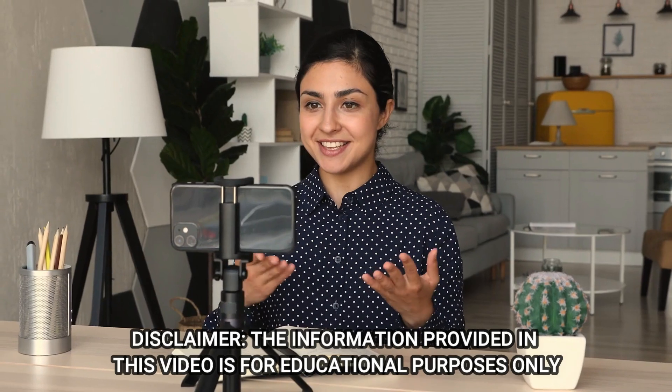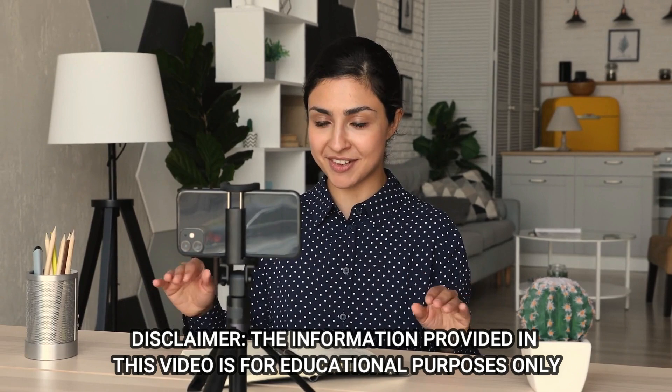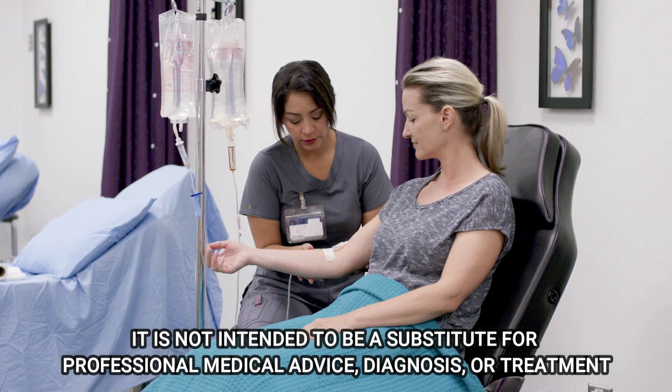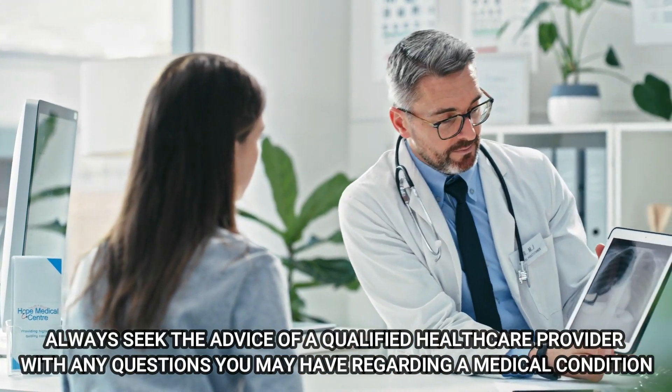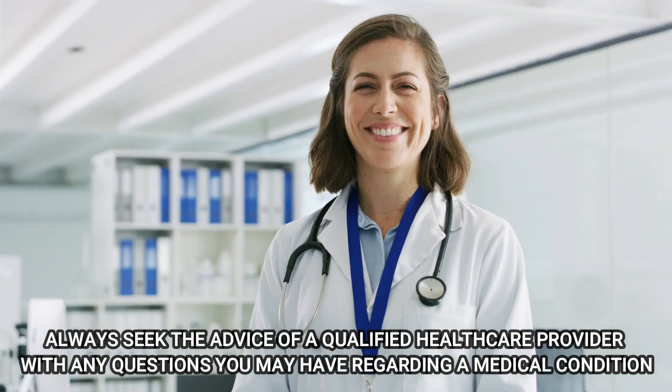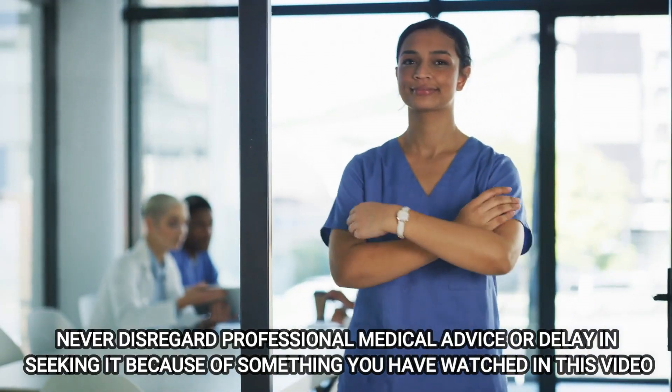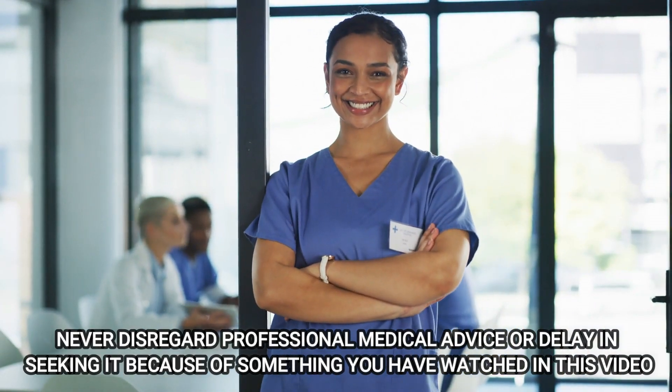Disclaimer. The information provided in this video is for educational purposes only. It is not intended to be a substitute for professional medical advice, diagnosis, or treatment. Always seek the advice of a qualified healthcare provider with any questions you may have regarding a medical condition. Never disregard professional medical advice or delay in seeking it because of something you have watched in this video.